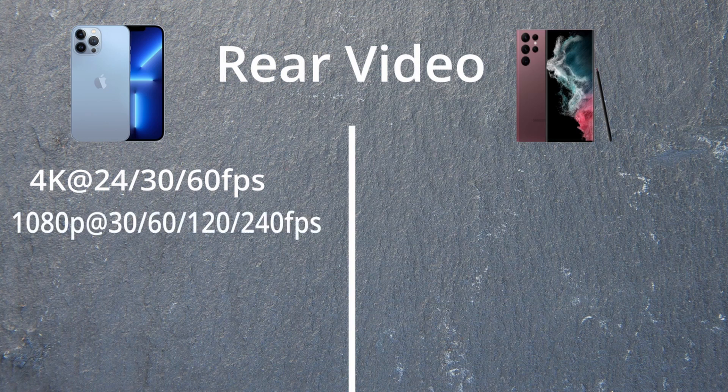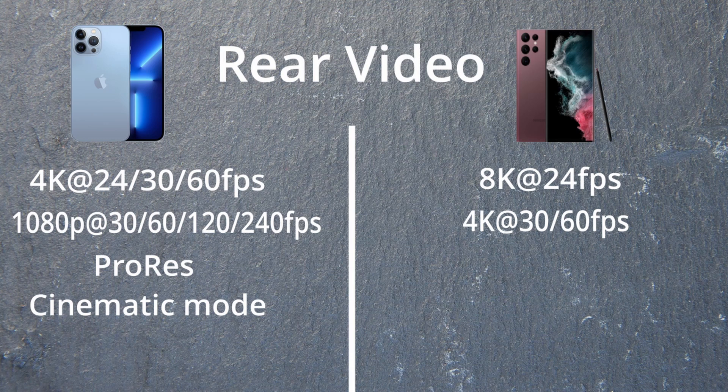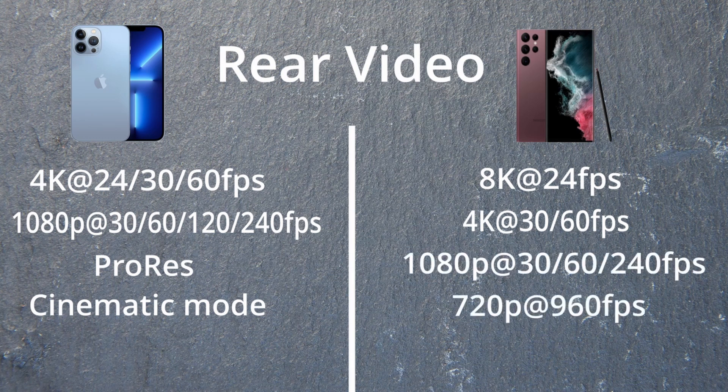For video, the iPhone can shoot 4K at 24, 30, and 60fps; 1080p at 30, 60, 120, and 240fps. It also supports ProRes and Cinematic Mode. Samsung can shoot 8K at 24fps, 4K at 30 and 60, 1080p at 30, 60, and 240, and 720p at 960fps. It has a nice gyro for Super Steady, but no Cinematic Mode like on the iPhone 13.